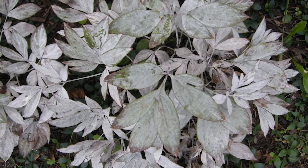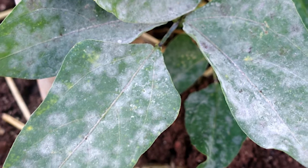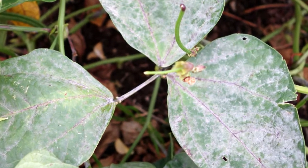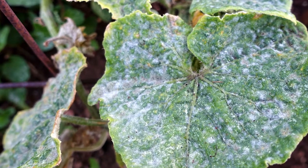These fungi are favored by warm days, cool nights, and high humidity, which we have plenty of at this time of year. There are many different species of powdery mildew fungi and they each specialize on certain host plants, so the powdery mildew that you see on your cucumber, for example, is not the same one that occurs on this dogwood that we're looking at today.